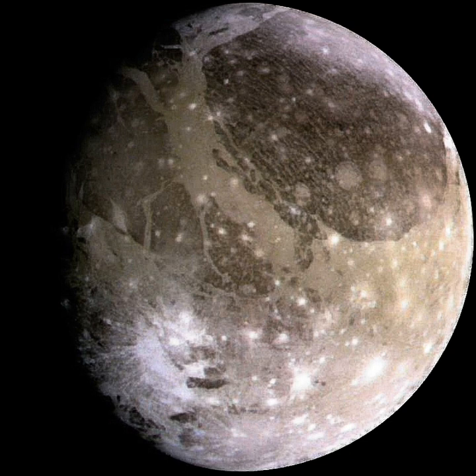Ganymede orbits Jupiter at a distance of 1,070,400 km, third among the Galilean satellites, and completes a revolution every seven days and three hours. Like most known moons, Ganymede is tidally locked, with one side always facing toward the planet; hence its day is seven days and three hours. Its orbit is very slightly eccentric and inclined to the Jovian equator, with the eccentricity and inclination changing quasi-periodically due to solar and planetary gravitational perturbations on a timescale of centuries.